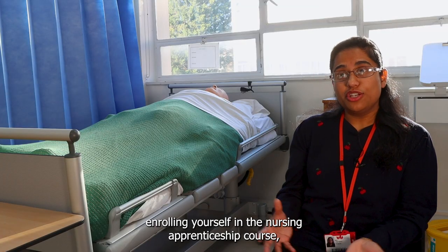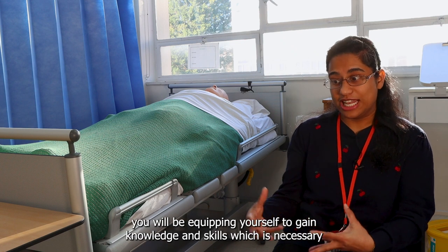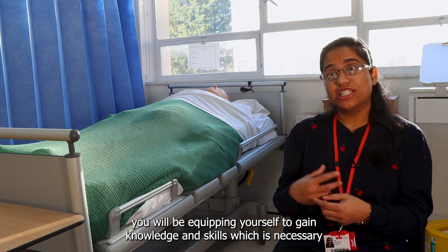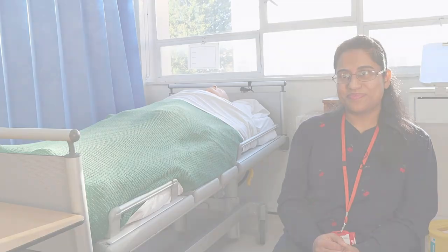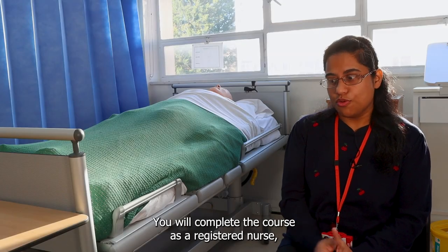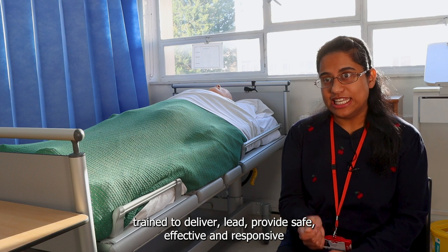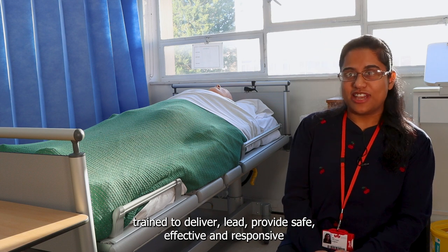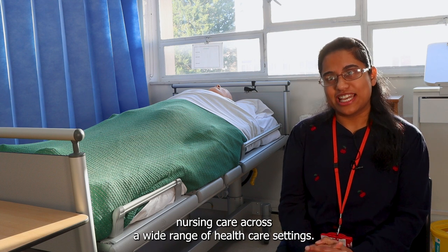By enrolling yourself in the nursing apprenticeship course you will be equipping yourself to gain knowledge and skills necessary to meet the demands of the current healthcare settings. You will complete the course as a registered nurse trained to deliver, lead, provide safe, effective and responsive nursing care across a wide range of healthcare settings.